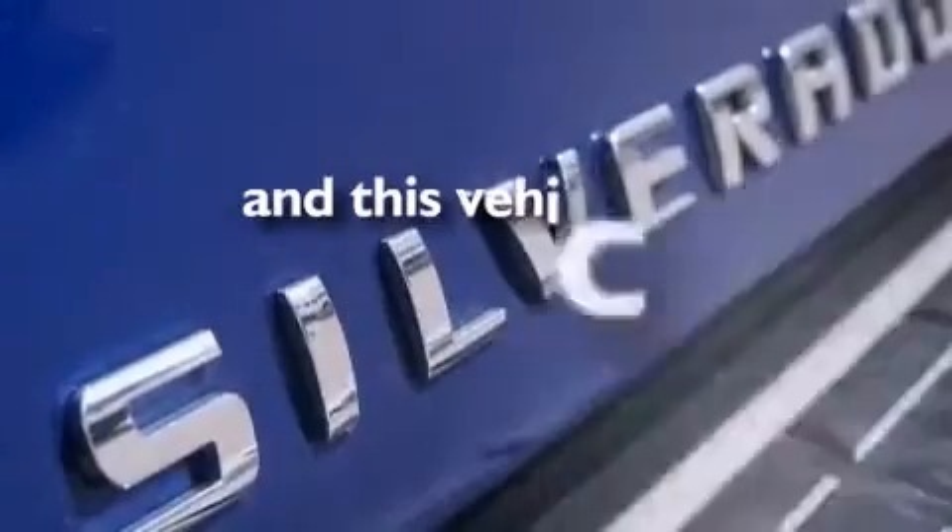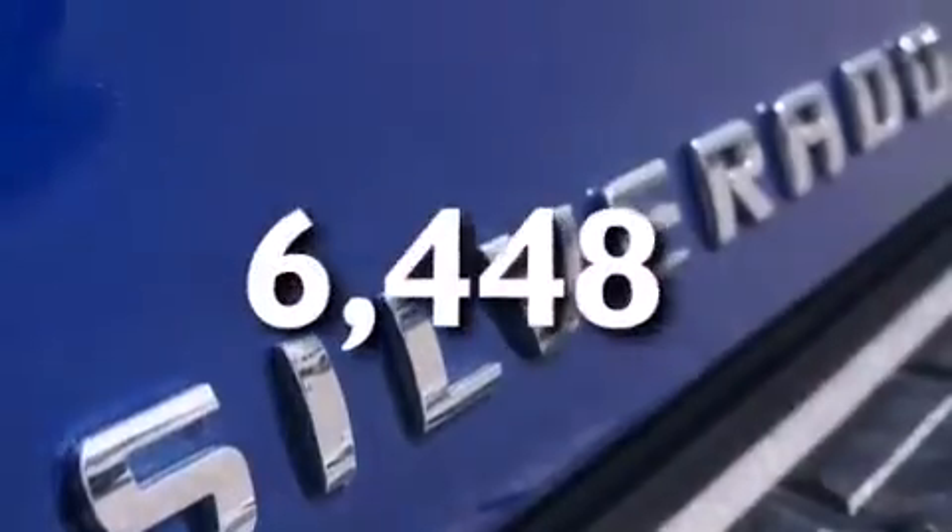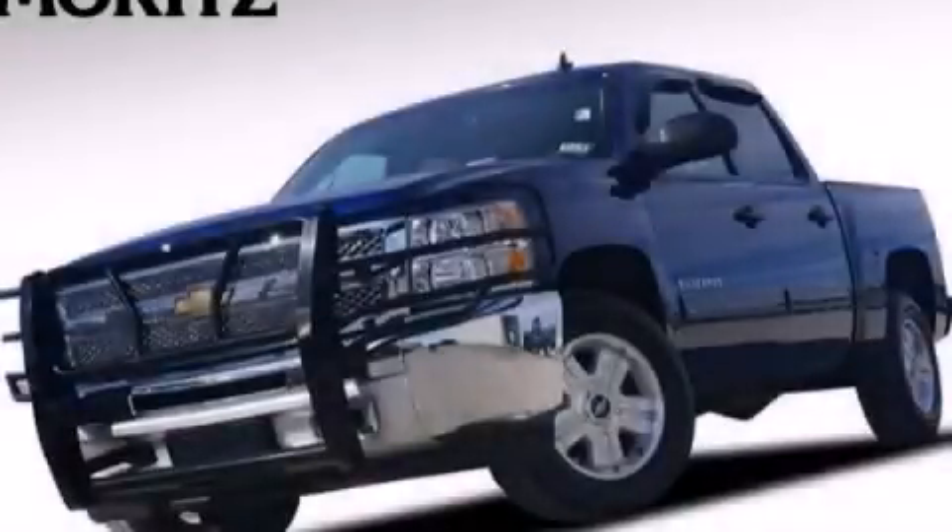And this vehicle has fewer than 7,000 miles on the odometer. Please call today to reserve this vehicle for a test drive.